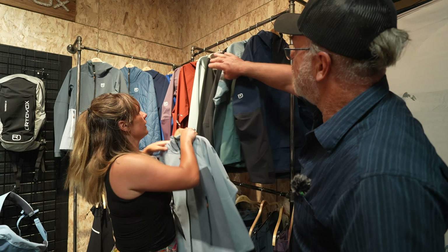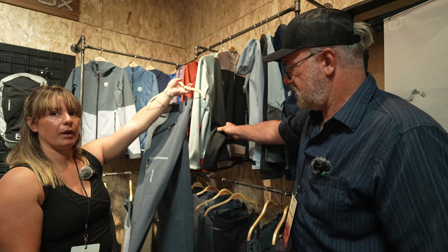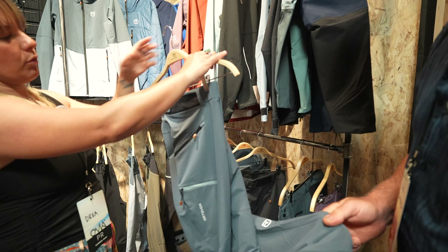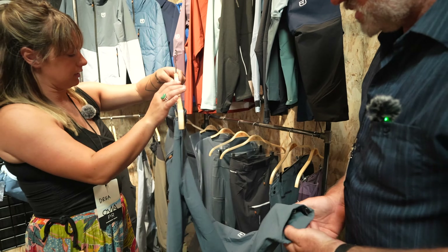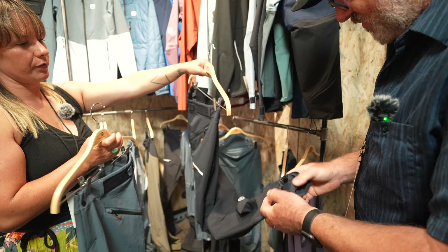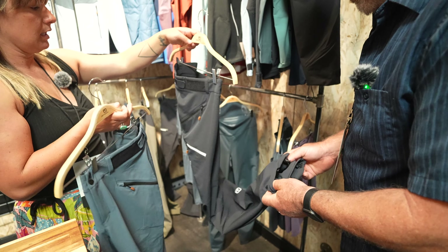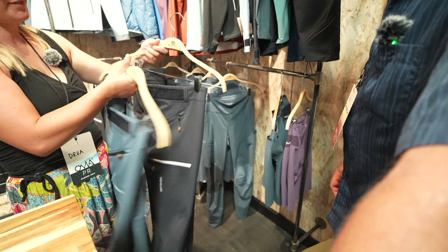On top of the jacket line, you have soft shell Cicada pants — really light and breathable, super stretchy. You have an adjustable waistband, zipper pockets, in both women's and men's. They're built for movement with a cinch at the bottom you can hook onto your boot laces, and merino wool on anything that touches skin so it's soft.